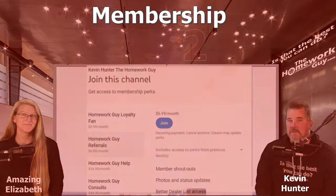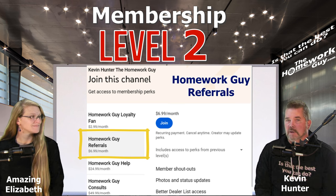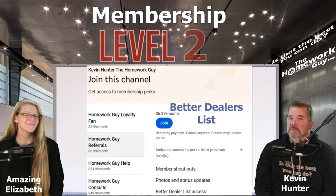The second level of membership is just $6.99 per month. It includes everything from level one, plus you get member shout outs on upcoming shows, photos and status updates, and access to our list of better dealers around the country. This list comes from better dealers we've identified ourselves and some referred to us by viewers who had a great experience at a particular dealership. If the details showed us we had a better dealer, we added them to the list.